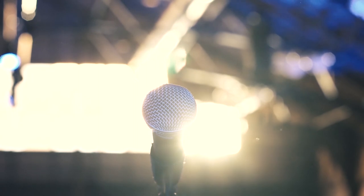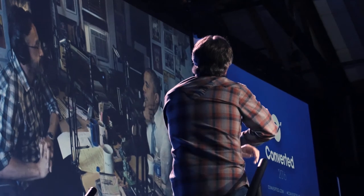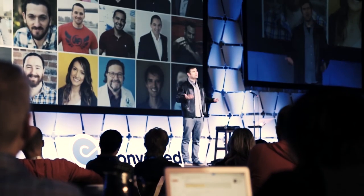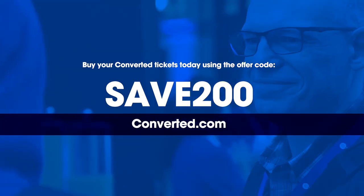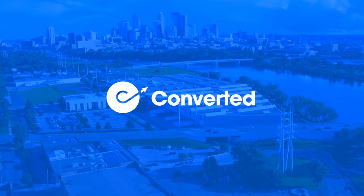This episode of ConversionCast is brought to you by Converted, the nation's premier marketing conference from the team at Leadpages and Drip. Join us for two days of networking, fun, and education, where you'll learn proven conversion marketing campaigns from 15 of the best marketing minds in the business. Speakers include Pat Flynn from Smart Passive Income, Joanna Wiebe from Copyhackers, Leadpages' very own Clay Collins, podcaster and filmmaker Kevin Smith, and many more. Use the offer code SAVE200 at checkout to take a full $200 off any ticket you purchase. Join us at Converted, October 17th and 18th in Minneapolis, Minnesota — get your tickets today at Converted.com.